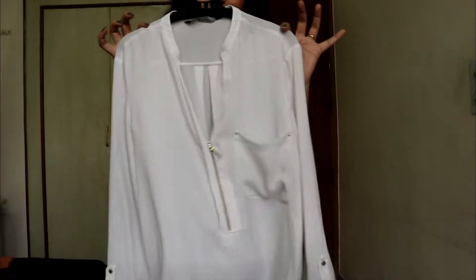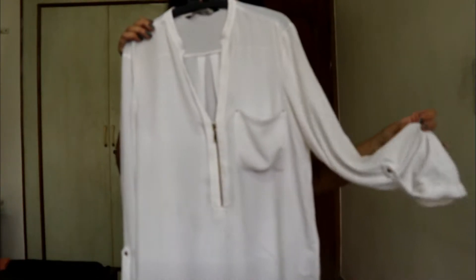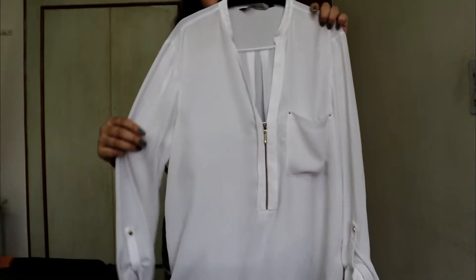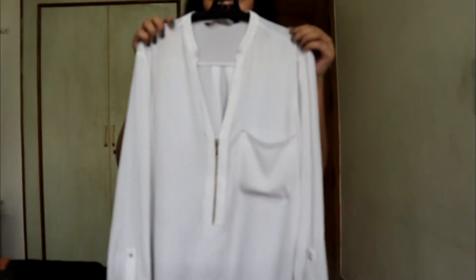First and foremost is the white shirt — it is the most basic element of your cupboard. It can be a patterned white shirt with sleeves rolled up, a button-down white shirt, or a frill white shirt. I chose this one because I like this sleeve pattern.